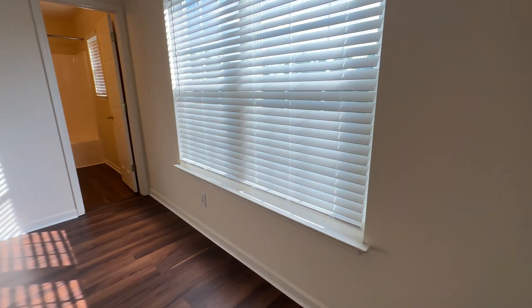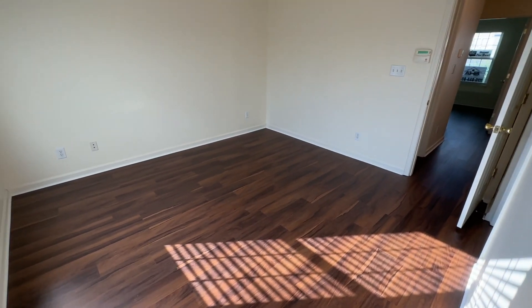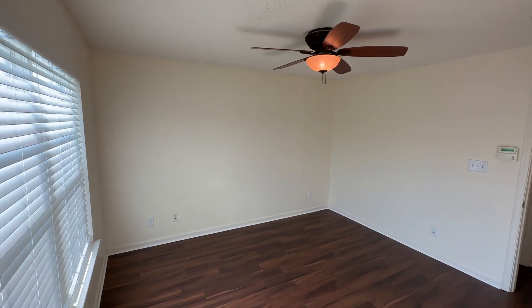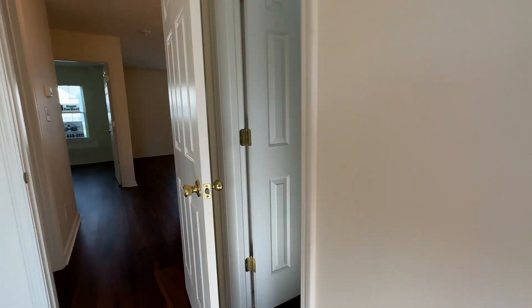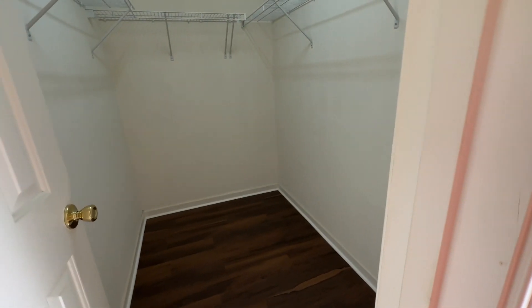This is a big master bedroom with a ceiling fan. It has a walk-in closet and its own bathroom. Here's the master bath — it's very big. And a really big walk-in closet — like, really big walk-in closet.